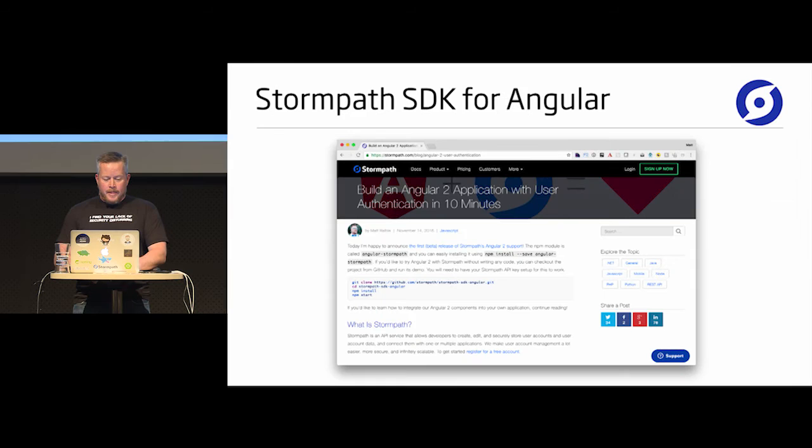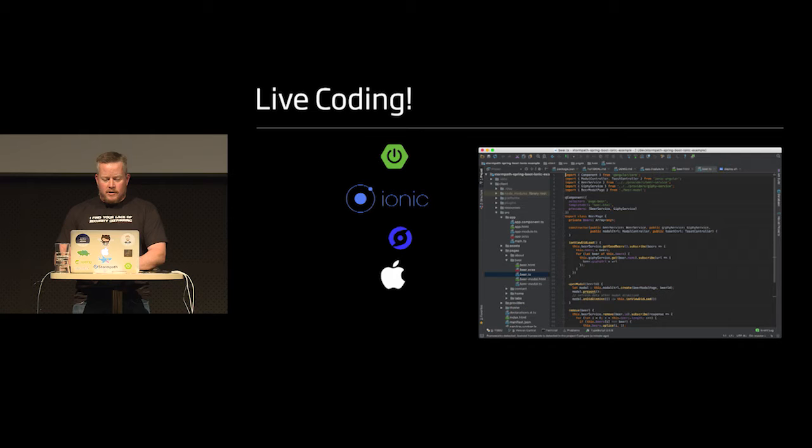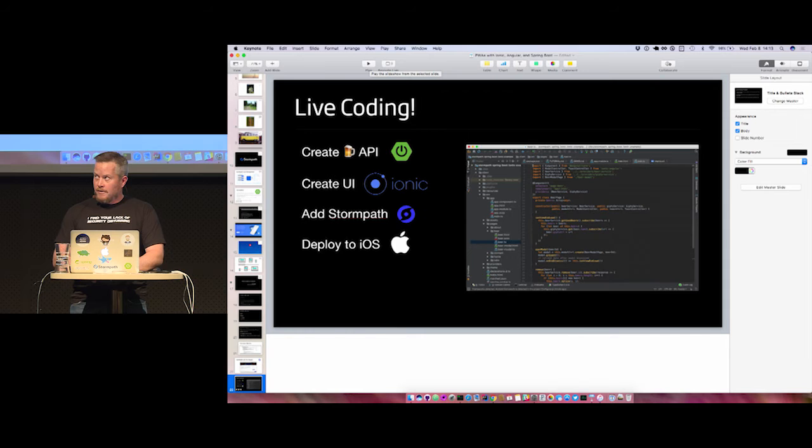I'll show you how to use the Stormpath SDK for Angular. Now let's get to the live coding. We'll create a beer API, create that UI with Ionic, add Stormpath, and hopefully deploy to iOS. We got 35 minutes — let's get to it.